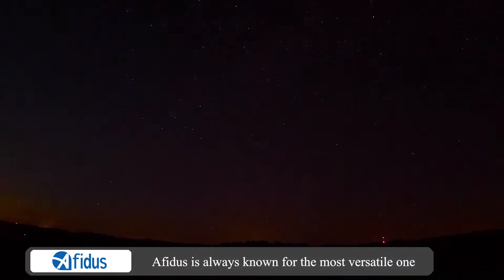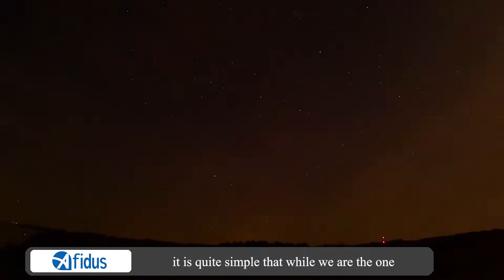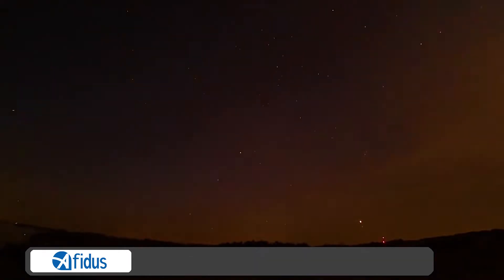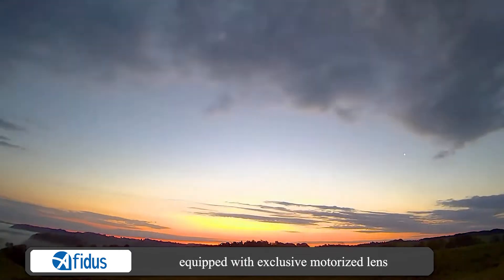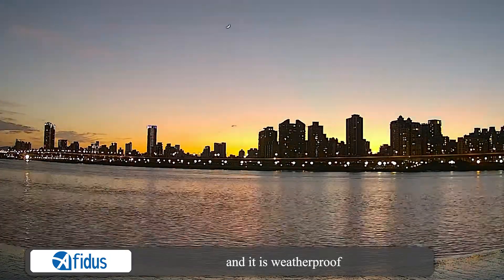Avidus is always known as the most versatile time-lapse camera. Avidus camera is the only time-lapse camera equipped with an exclusive motorized lens, and it is weatherproof.